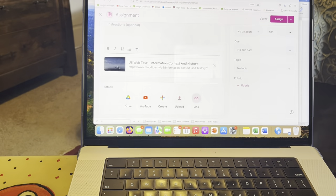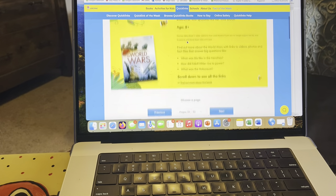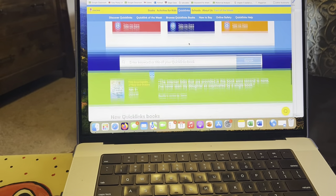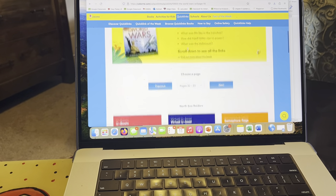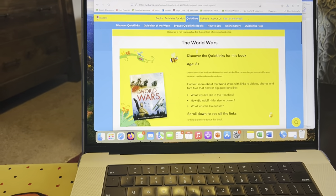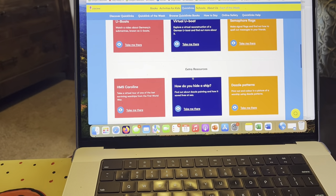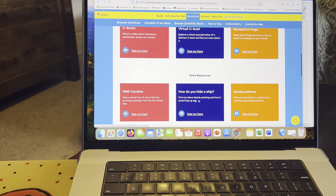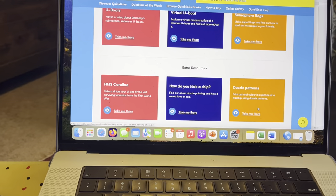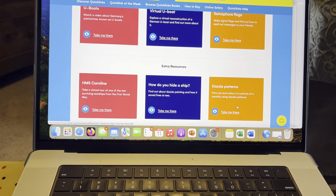I was looking for the major timeline for the World Wars but I'm not finding it right now — that's okay. There are a few other neat links I'm going to add, but that's going to be it for this particular video.